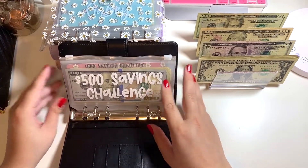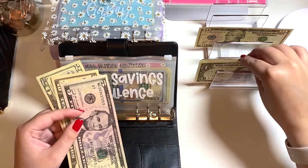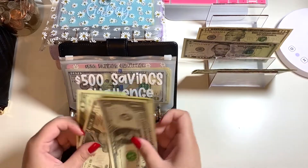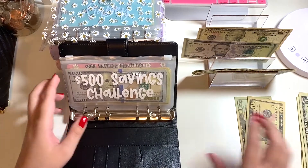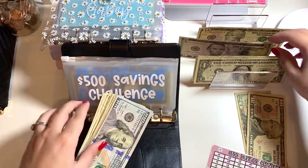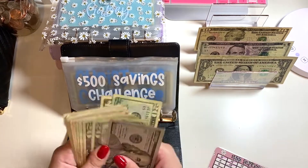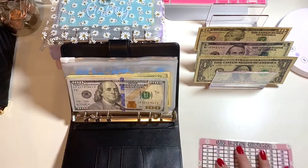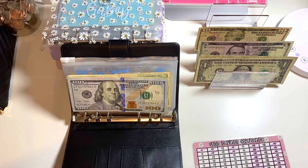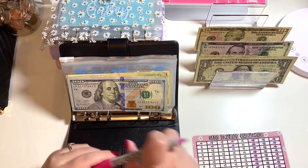For my savings binder, I stuffed this with tips — I got $35 worth of tips, I'm so happy about that! I'm going to pull out one, two, three, four, five — and put $30 into my $500 savings challenge. Sorry, this money is all over the place! But $30 is going in here, and that means we are going to mark off three tens — one, two, and three.